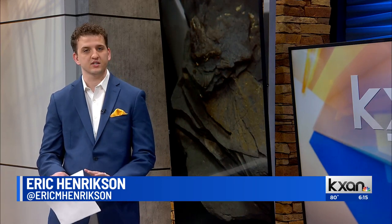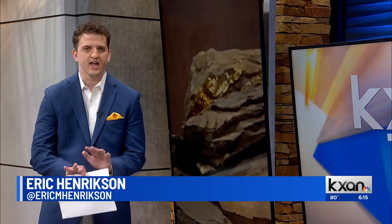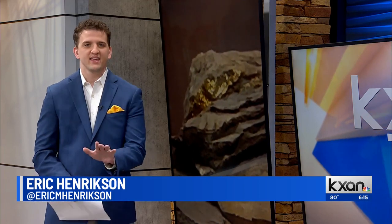Golden fossils have been making fools out of scientists for decades, but a recent discovery from the University of Texas is changing the way we think about some ancient creatures. Have you ever heard of fool's gold? It's a mineral called pyrite that forms on some rocks. For decades, scientists thought some fossils were covered in the stuff — it turns out they're not.